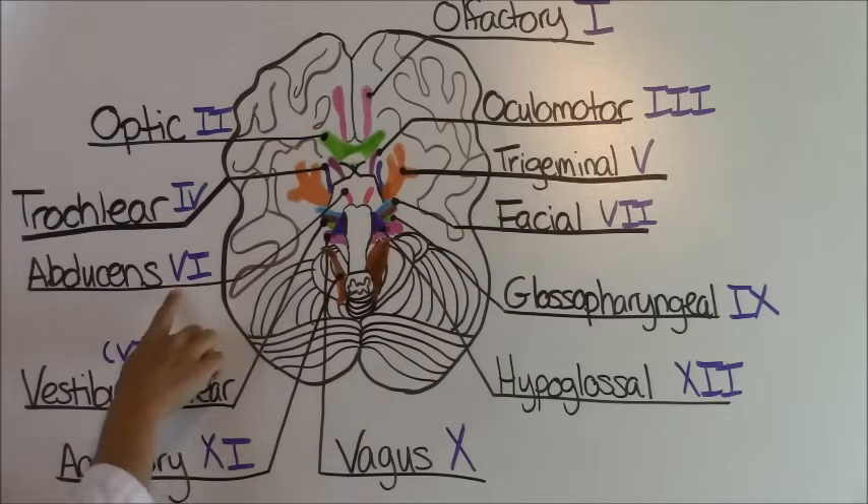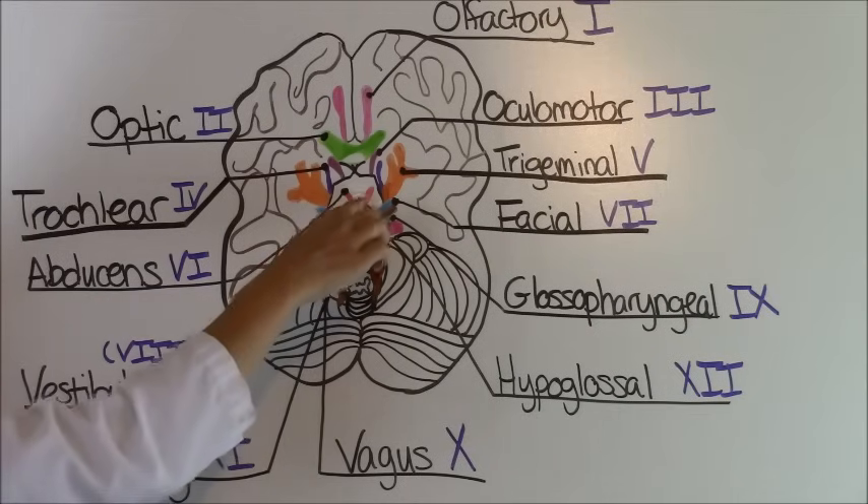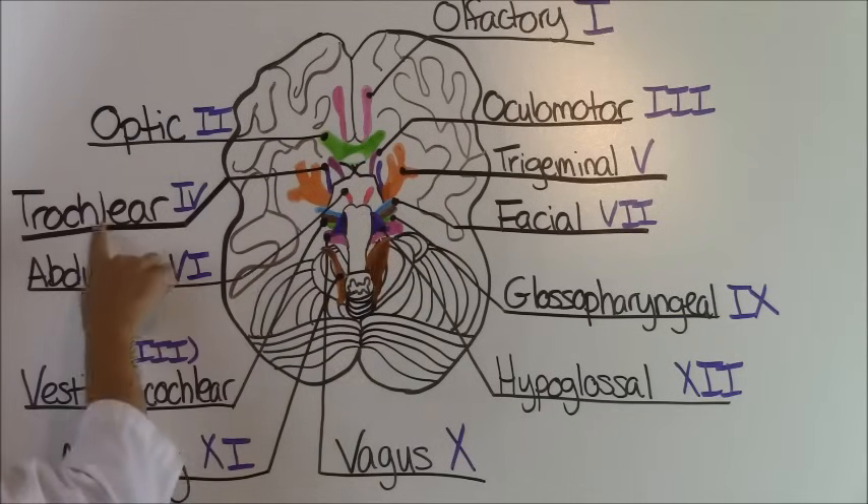Cranial nerve number six is the abducens and it is this little pink area right in here. It is also responsible for moving your eyeballs, just like the trochlear.